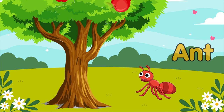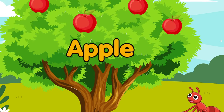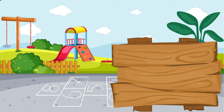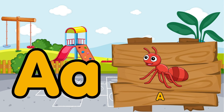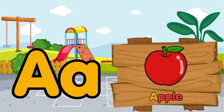An ant is walking. Oh! An apple fell from the tree. Look! How many apples? A is for ant. A is for apple.